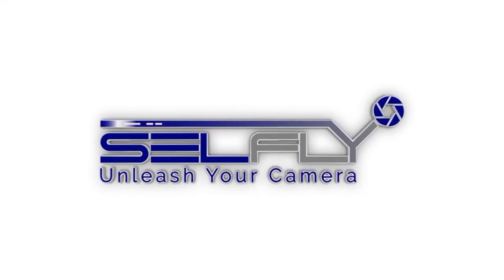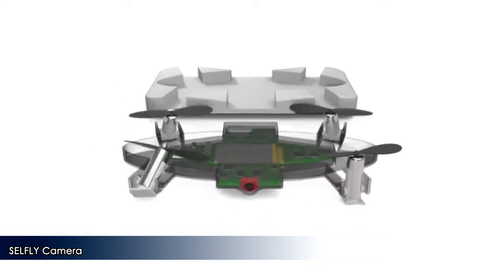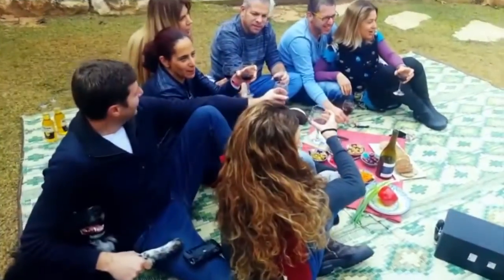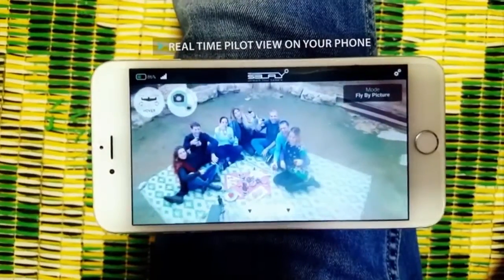Introducing CellFly — a smart, autonomous flying camera that doubles as a 9mm thin phone case. It is with you at all times, ready to capture and share the perfect shot you can only dream of. CellFly takes off and hovers autonomously. Operate it in real time through your phone to catch the perfect shot you want.